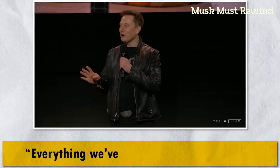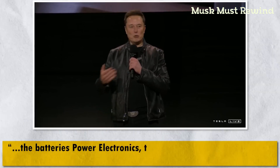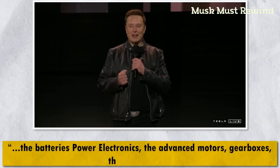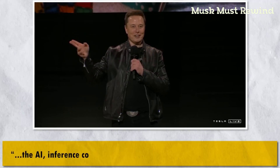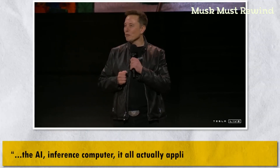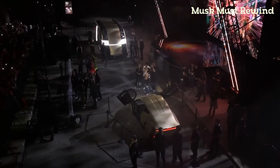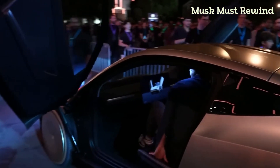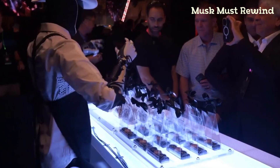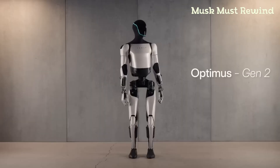"So everything we've developed for our cars — the batteries, power electronics, the advanced motors, gearboxes, the software, the AI inference computer — it all actually applies to a humanoid robot." Even the Cybertruck, RoboTaxi, and upcoming RoboVan, according to Elon, are considered robots on wheels. But Optimus with arms and legs is something else entirely.